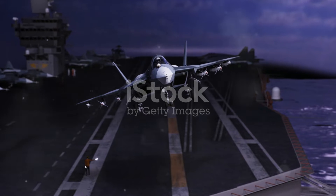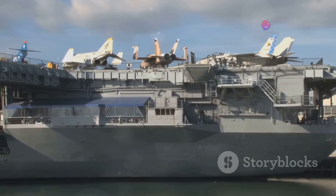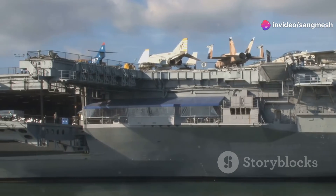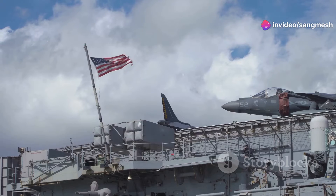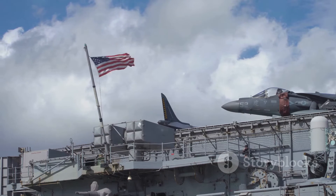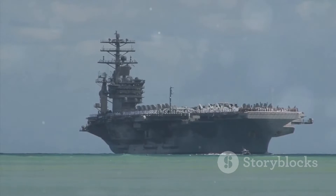Safety and defense are top priorities aboard this beast. The ship is outfitted with advanced radar systems, missile launchers, and automated defense mechanisms. She's like a fortress that can fend off any threat from sea, air, or land. Nothing gets past her watchful eyes.